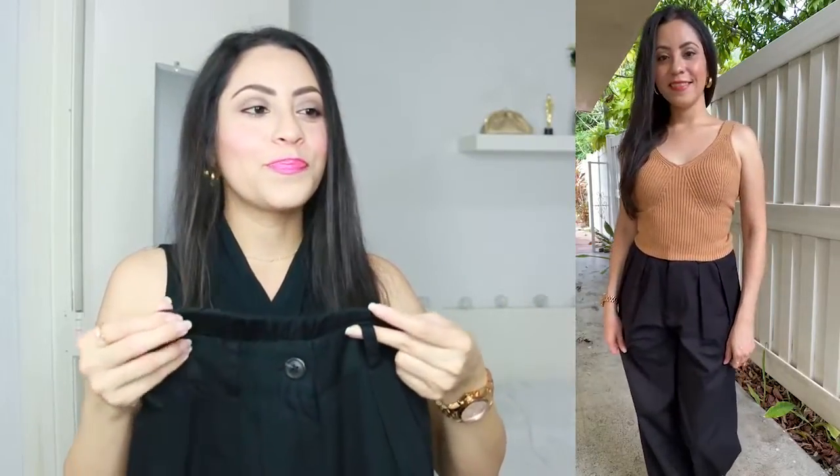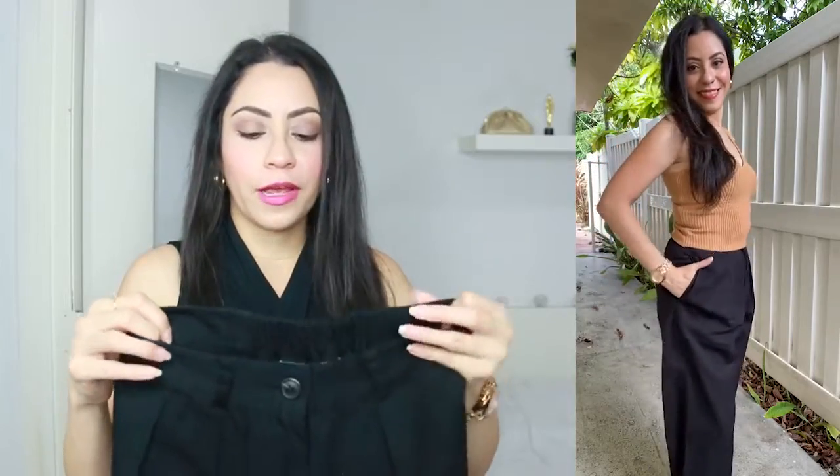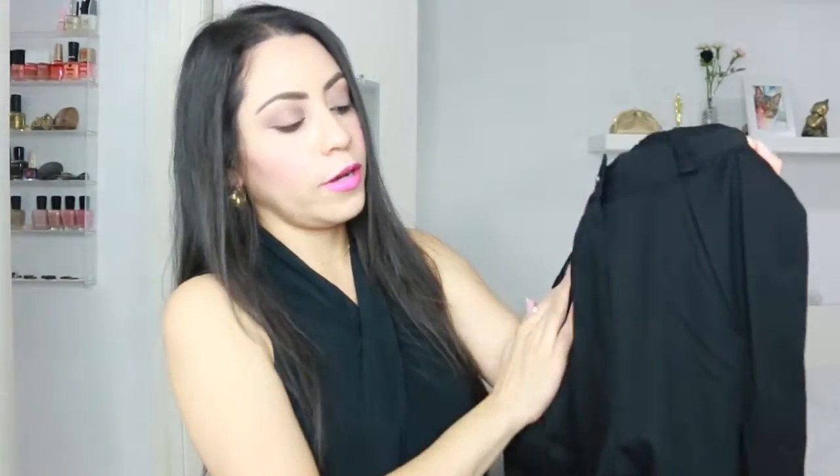I don't think a belt is going to be needed since it's already tight, but you can add one just as an accessory. You can see these are high waist, so they will cover your belly button. For me personally, I did have to roll them up a little because they were too long, but if you are thin and tall this is going to fit you perfectly.